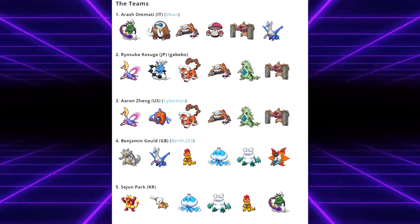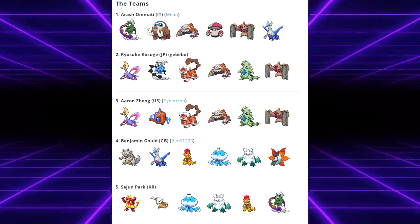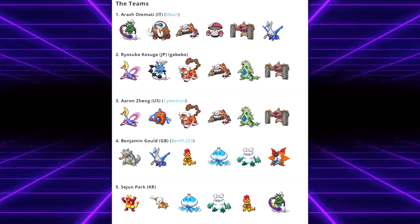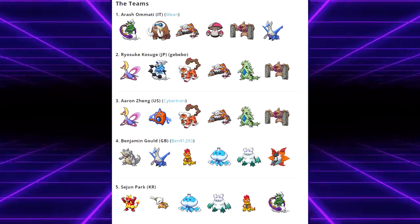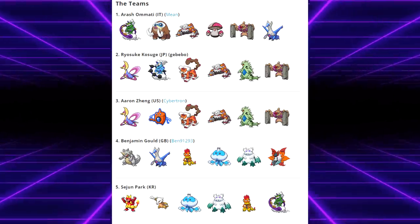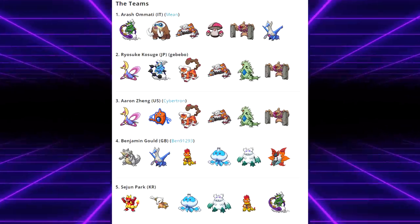As you can see here, the top 5 teams in the 2013 World Championships almost all made use of some sort of weather setter. Honestly, the Pokemon that this nerf hit the hardest was definitely Abomasnow, as it just hasn't seen the same level of competitive play as it used to when hail was permanent. Every other weather setter still sees heavy play in VGC today.